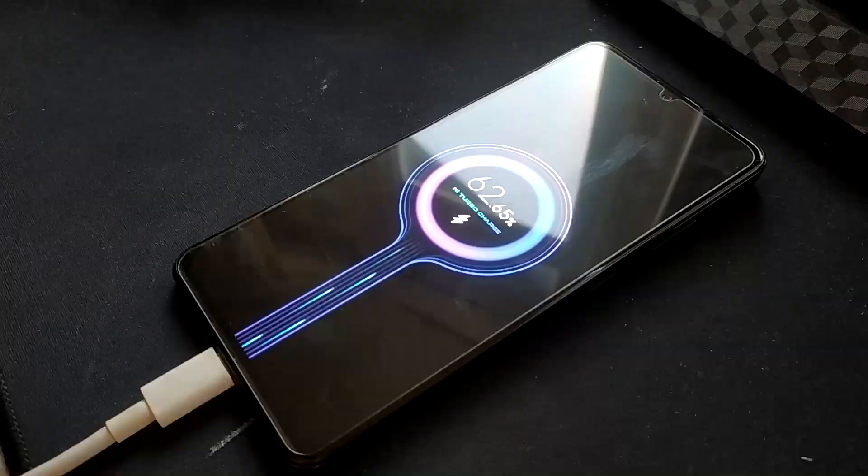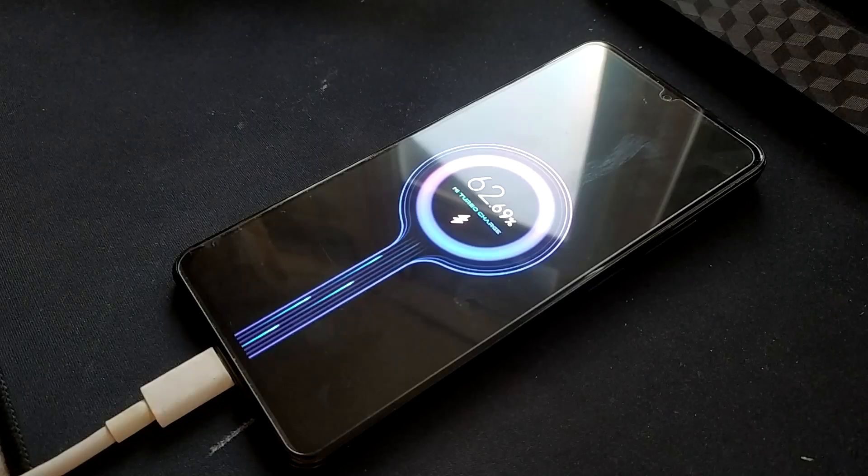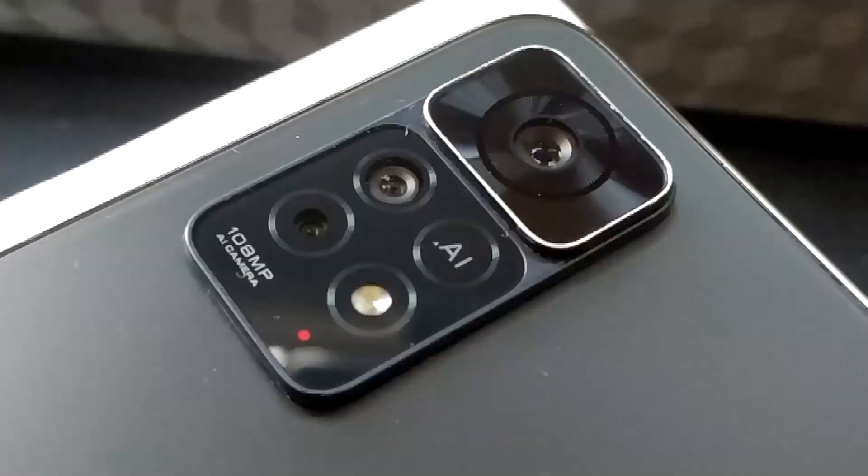The phone comes with a 67-watt fast charger in the box — unlike some brands. It is capable of charging the phone in less than an hour, which is pretty impressive for a 300-pound phone. Consider that there are phones more expensive than it — for example, thousand-quid phones — still coming with only 25-watt chargers. So for this 300-quid phone to come with a 67-watt fast charger is pretty impressive.